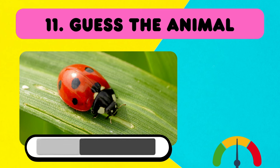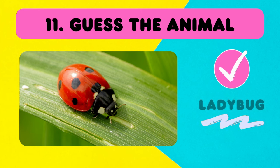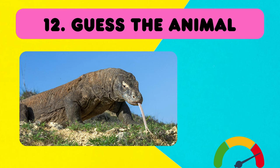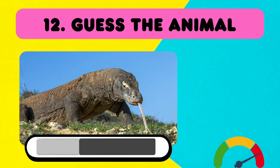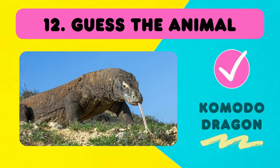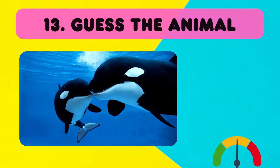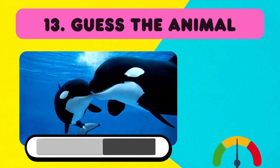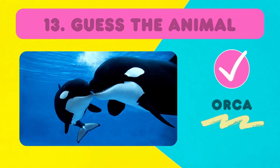Medium level! Ladybug! This one is hard — it has two words! I'll give you more time to think! Komodo dragon! Sometimes they are called killer whales, but the name is... Orcas!